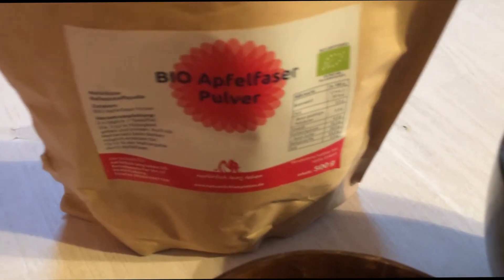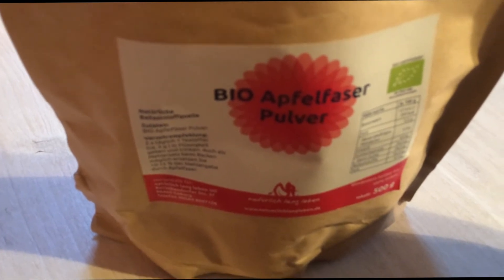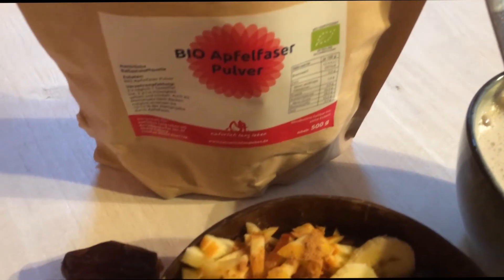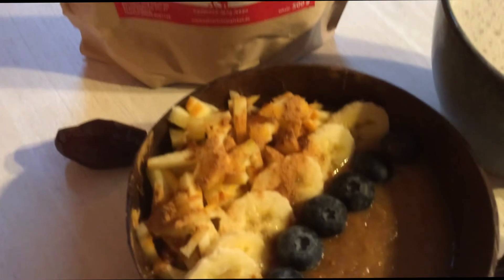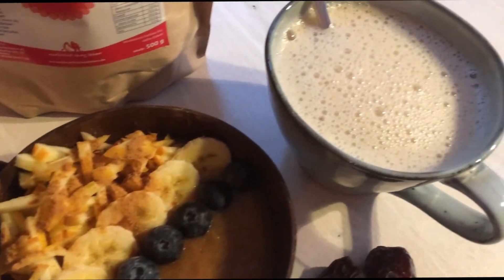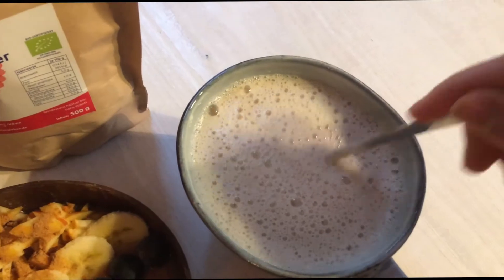It's basically made from apples only, and it's really high in fiber and good for digestion — great powder, I can really recommend it and it's delicious too. Then of course some matcha dates.